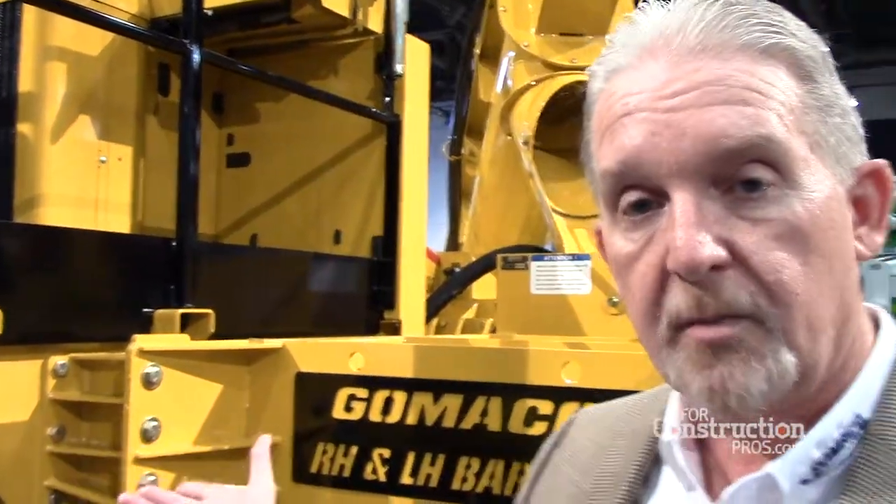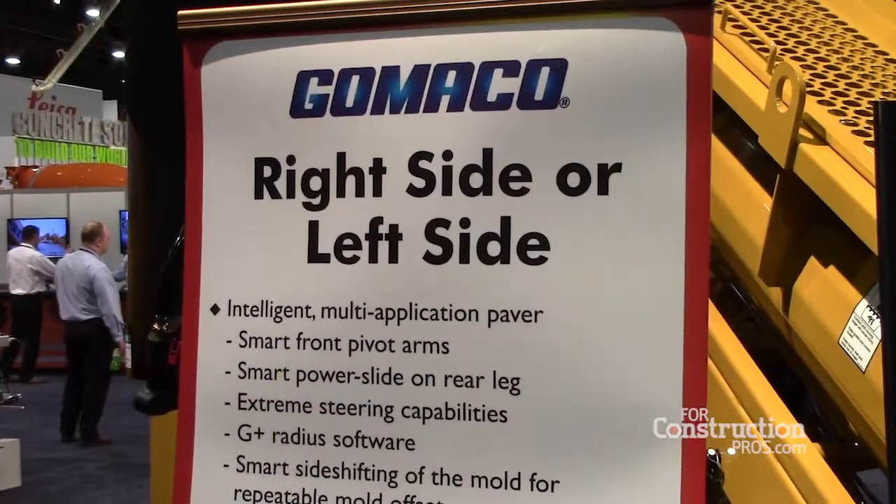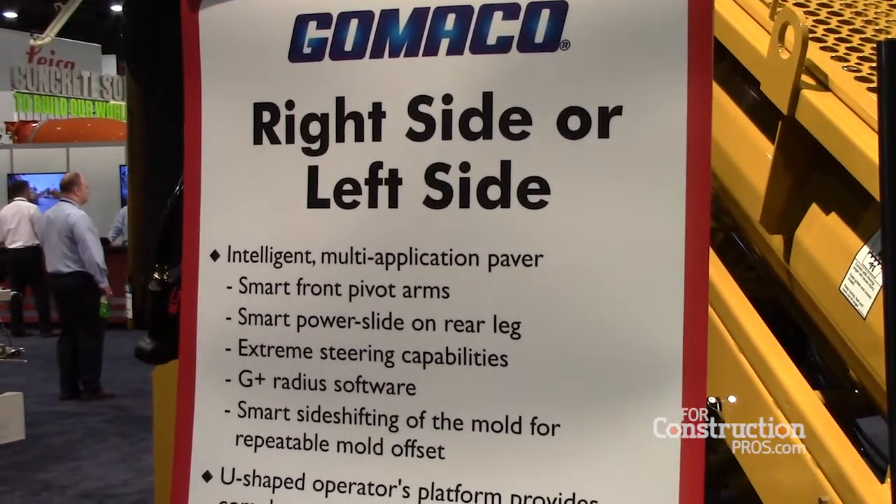This is one of our smart tractors. It features the G Plus controller with smart cylinders to show the leg positions and the slew ring steering on the track drives with rotation sensors that help send information to the controller, so the controller knows where all the positions are on the machine, so that it can manage the travel control speeds of all the tracks and the steering positions of all the tracks, depending on what radius the machine is negotiating, and feeds all of that information back into the controller so that we can do a better job of managing the complete machine.